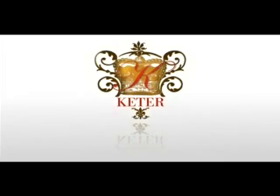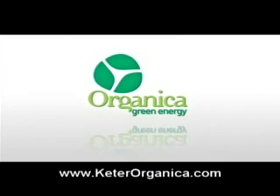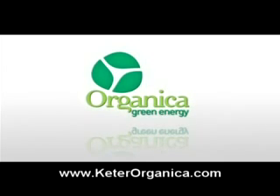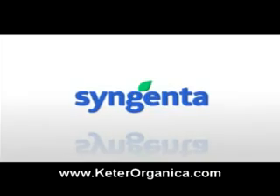Cater Group presents Organica Green Energy. Cater Group is a partner of Syngenta, the world's biggest agricultural company with more than 24,000 employees in 90 countries worldwide.